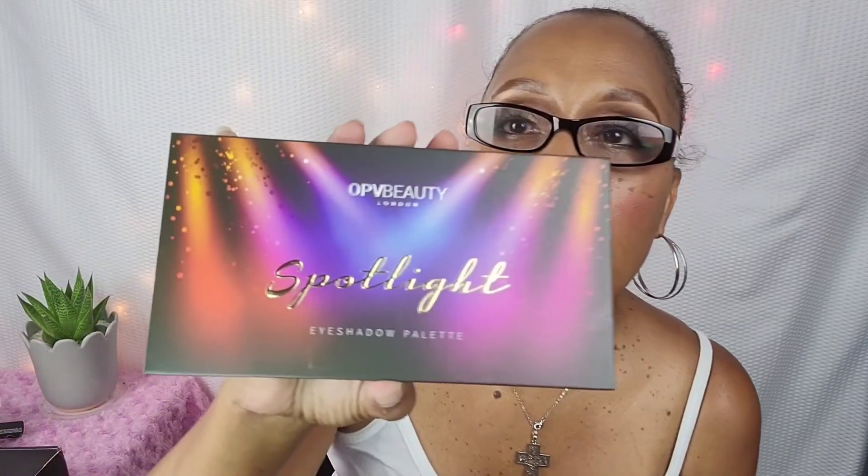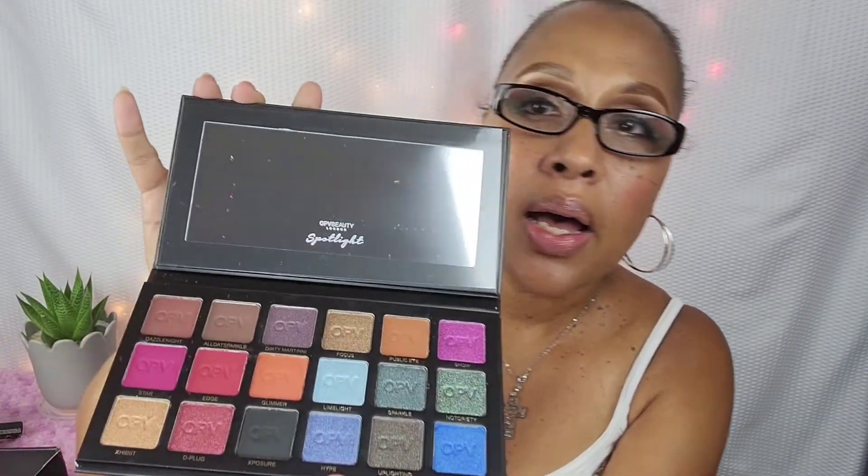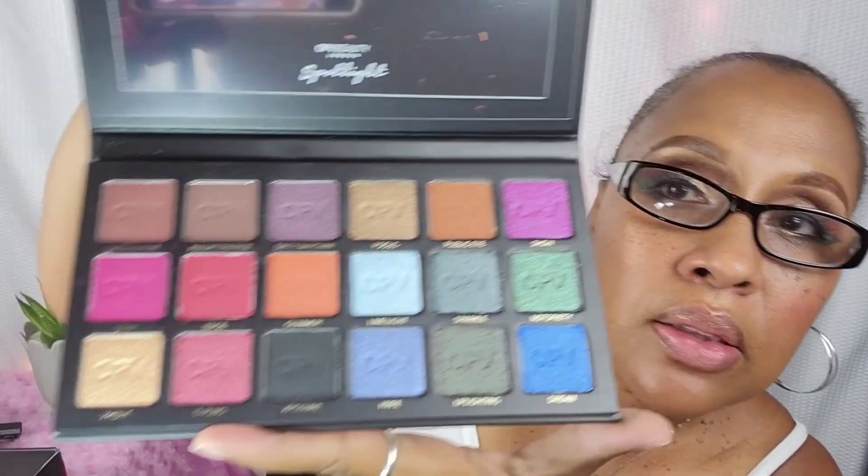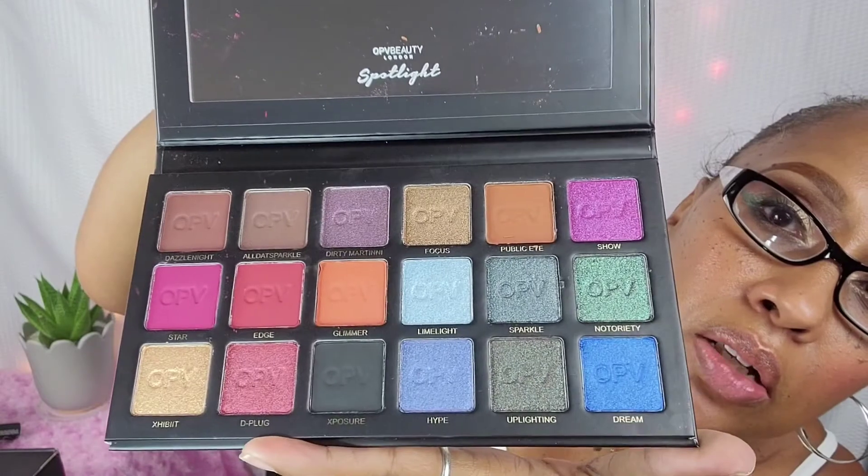The last and final item is from OPV Beauty London — it's an eyeshadow palette. We always get a really nice eyeshadow palette. Opening it up, it has really nice bold colors — some are matte and some have a shimmer to them. It's a colorful palette with all different colors in it. This palette retails for $40.